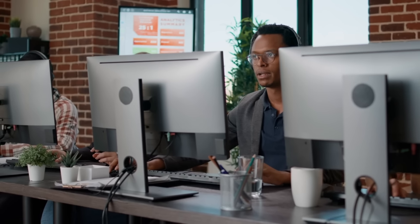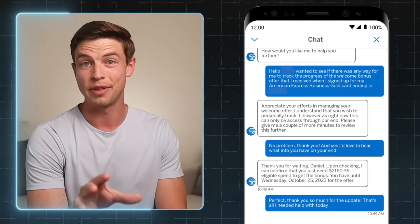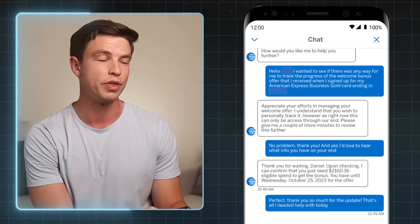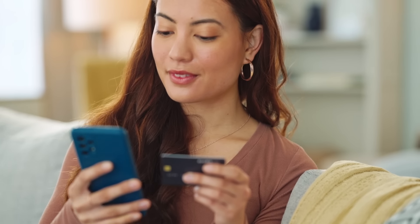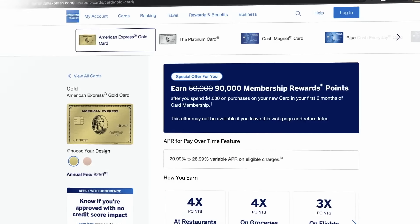Even though American Express doesn't provide a direct way to track your progress on a minimum spend, they still have that information internally and will gladly provide it if you ask through the chat feature in your Amex account. I confirmed with a rep that they don't give you a tracking tool, but they still gave me an update on the remaining spend needed and the deadline. Another big tip is to set a reminder on your phone to go off about halfway through the minimum spend period — so if you have six months to spend $4,000, set a reminder at three months and then chat Amex to get an update, because those points can be worth thousands of dollars.